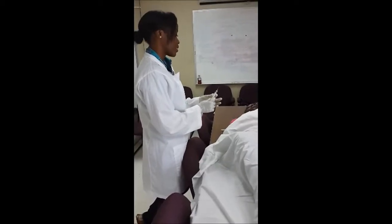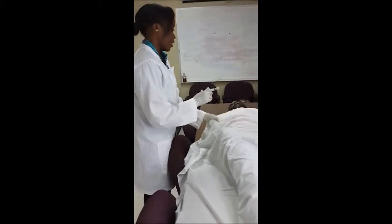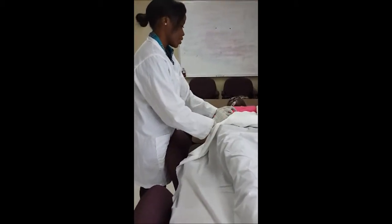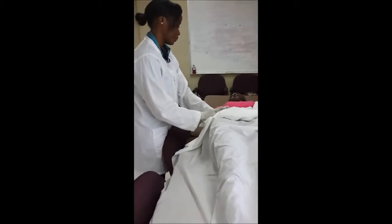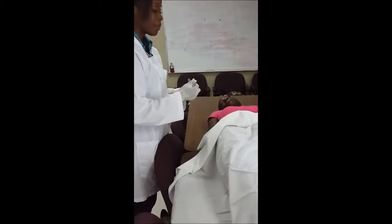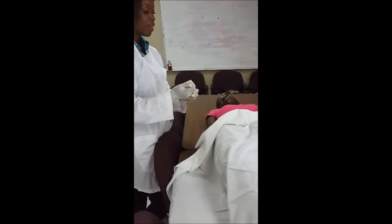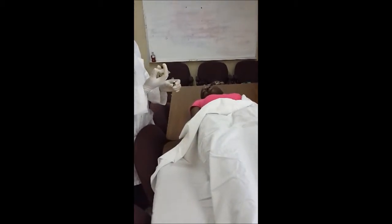A liver biopsy test is a procedure which is done using a small needle that is inserted in the liver to collect a tissue sample. This biopsy test is often done to help identify the cause of persistent abnormal liver blood tests, unexplained yellowing of skin, and unexplained enlargement of the liver and the abdomen. We're placing the sample into a tube which will be carried to the pathology lab for further testing.